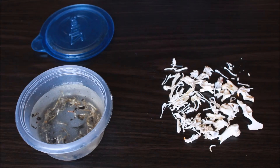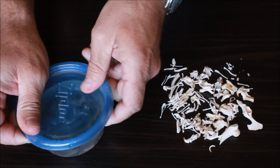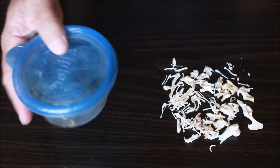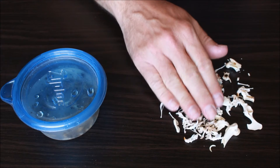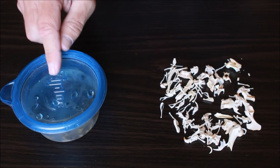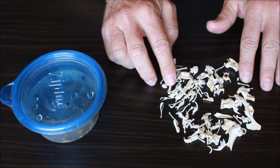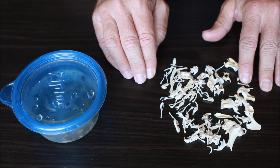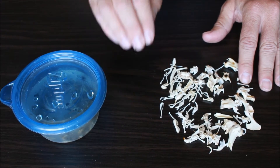Now once you've dissected your pellets, drop the bones into a container — either a bottle or a Tupperware container like I'm using here. Fill it with one part hydrogen peroxide and three parts water. Make sure the seal is good and tight, give it a little shake, and set it aside for one or two days. This is what you'll end up with — nice clean, bleached bones. You will still have to pull apart some of the fur when you take them out, but it's much easier. Use your tools, and once you have your bones like this you can compare them to your bone chart and figure out exactly what that owl was feeding on in terms of prey, which is super cool.